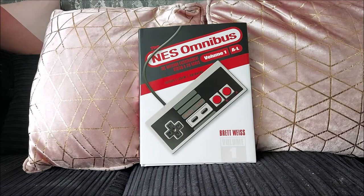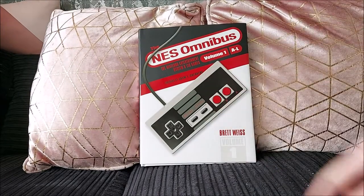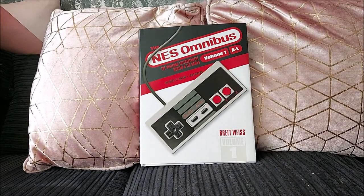My original books were shipped from America, but this one has actually been shipped from the UK office because this book was first released in the US and is now available in the UK and Europe. So yes, it is the NES Omnibus, as you can see, by Brett Weiss, a good friend over in the US of A, with a foreword by Adam F. Goldberg from the Goldbergs, which is pretty damn cool.